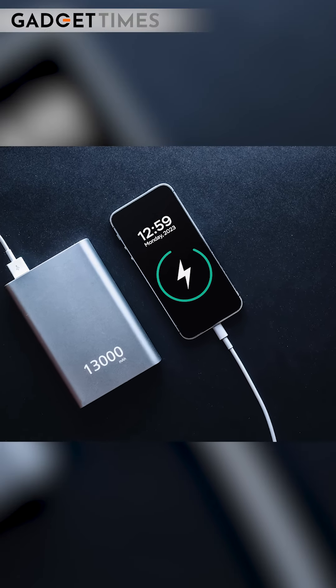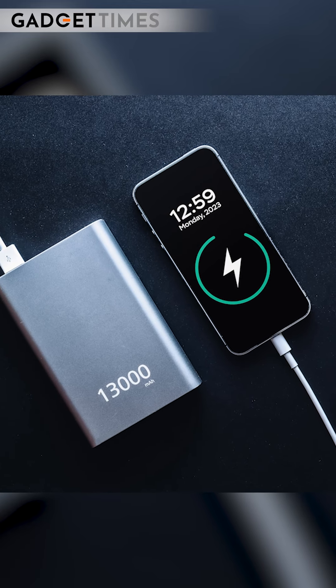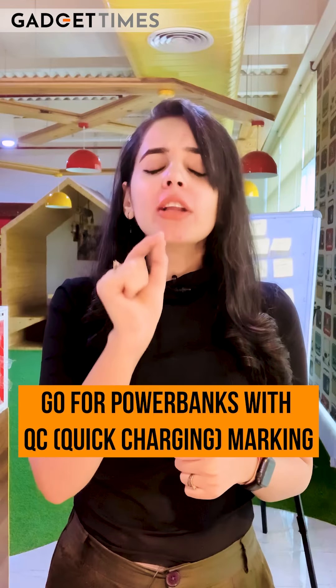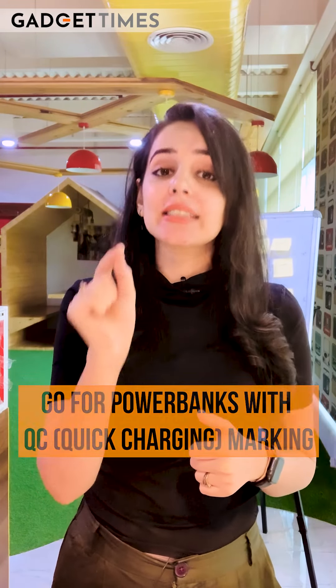The second thing related to charging is whether it supports fast charging or not. Definitely look for 2.4A, 5A, and options that come with a QC (Quick Charge) symbol.